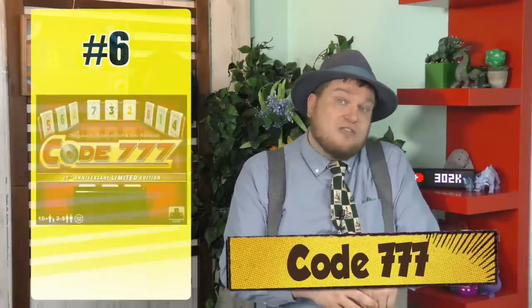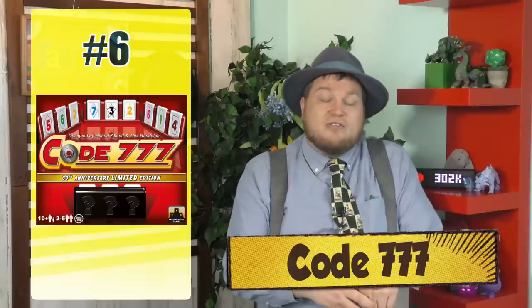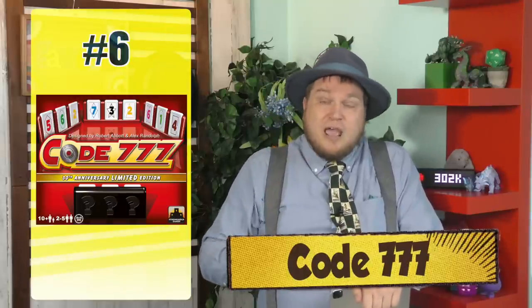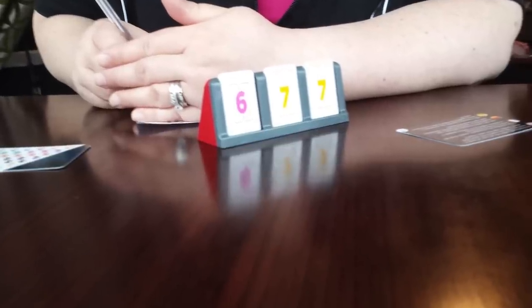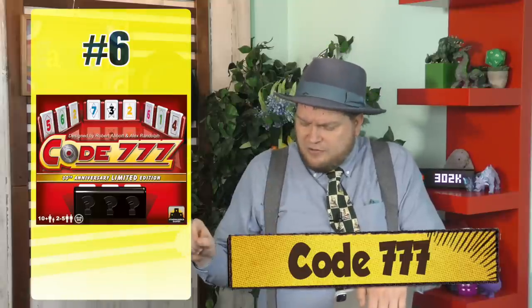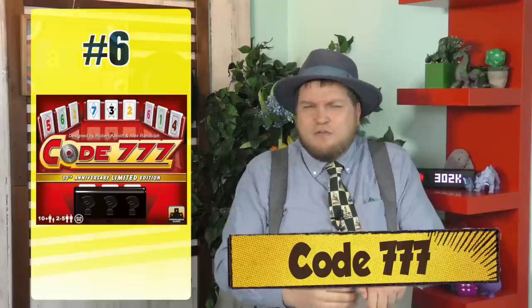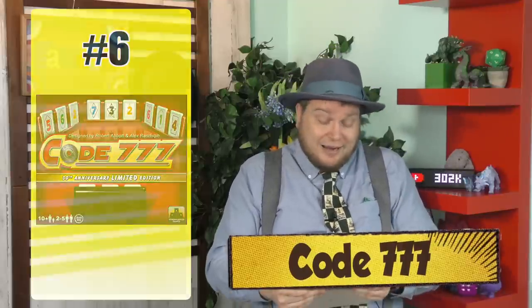Number 6 is another early reprint called Code 777. I'm a big fan of deduction games. Code 777 is an old classic where you have a three-digit code in front of you and you're using question cards to ask people for information, like how many red numbers do you see. Someone will say they see two, and you deduce that there are certain numbers of reds. You have little pieces of paper to keep track of all the information. It's easier than many deduction games, but I still like it a lot.